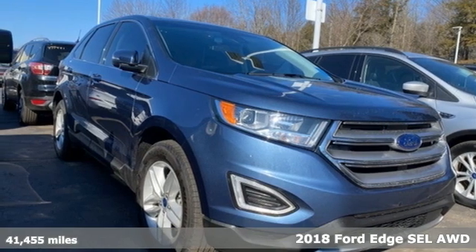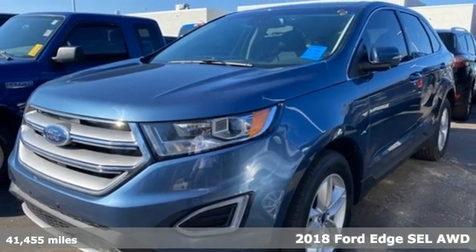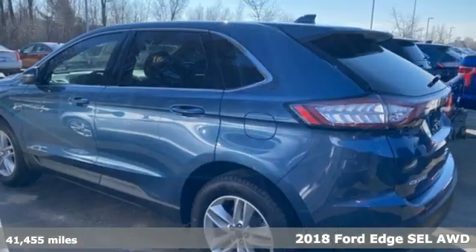Here's a 2018 Ford Edge. Stay cool, calm and connected in this confident cruiser. It comes with great features you'll love.